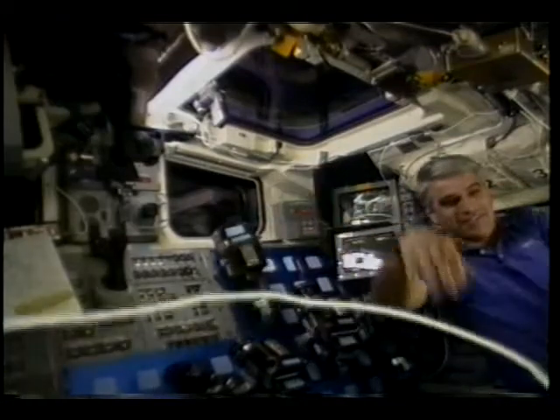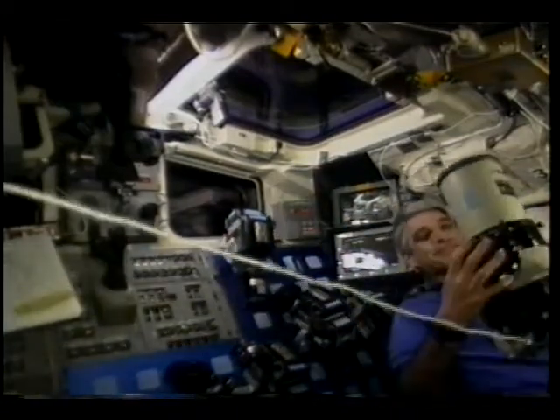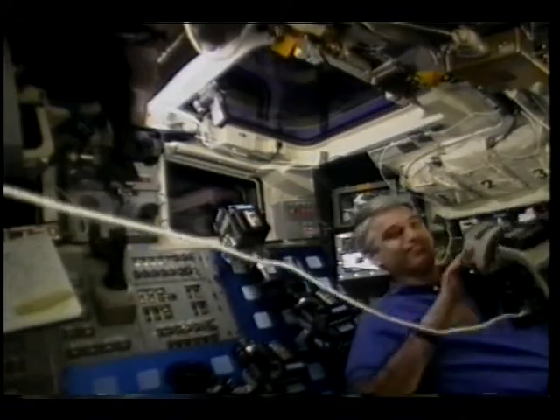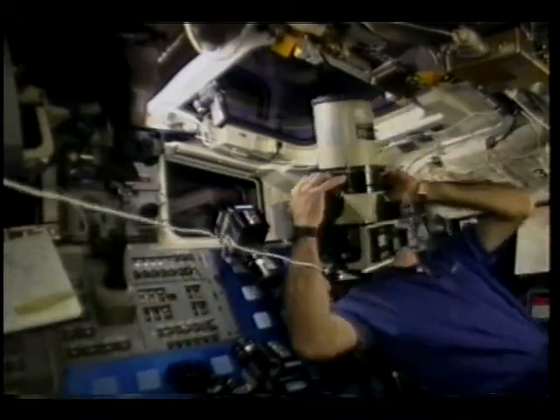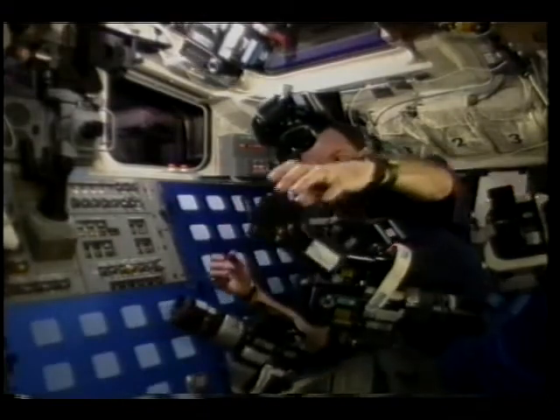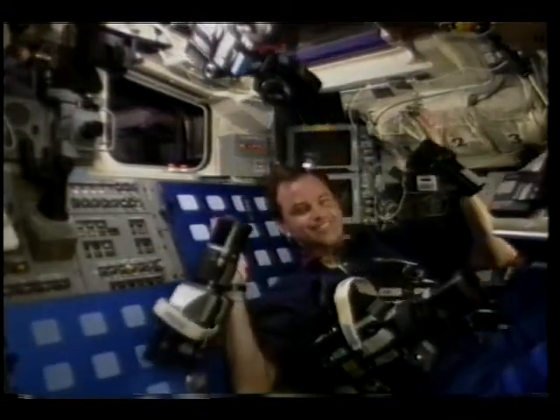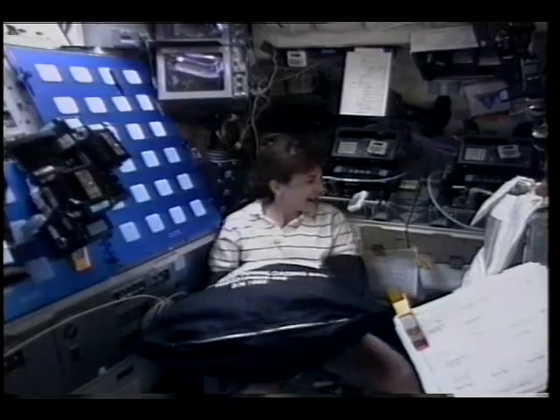The aft flight deck was where the action was on this mission, there's no doubt about it. We had extra panel covers made with Velcro squares on them to hold all of our cameras and lenses. Sid was using the Lindhoff, and Chili is just surrounded by Hasselblad camera bodies and a spot meter or two, ready to go to work.